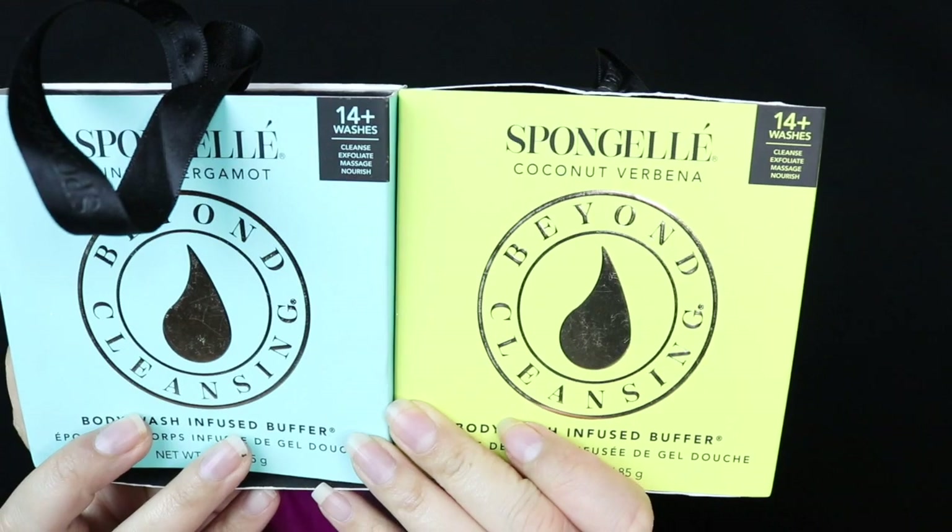To start off, I'm gonna share with you guys these body wash infused buffers. I like these because they clean, exfoliate, massage, and nourish. They have so many ingredients that are gonna help your skin. This one's coconut — it smells so good. I also got lavender, which also smells good, and I got ginger. I purchased three of them; I think these were two bucks. In the store I looked them up on my phone and saw they were more expensive. This is good for 14 washes — you wet the sponge, squeeze out the excess water, and cleanse in circular motions all throughout your skin.